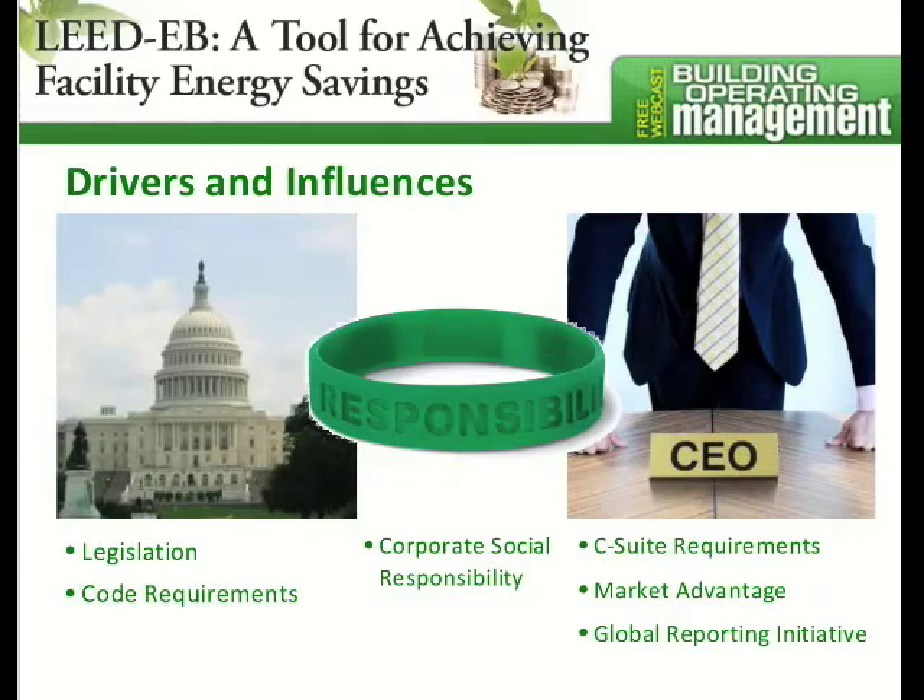There are also the ever-present C-suite requirements. What we often see in facility management is the CEO may say we want to have a green building, or we want our energy consumption to drop by 20% by next year. Those are some challenges that facility management professionals face.